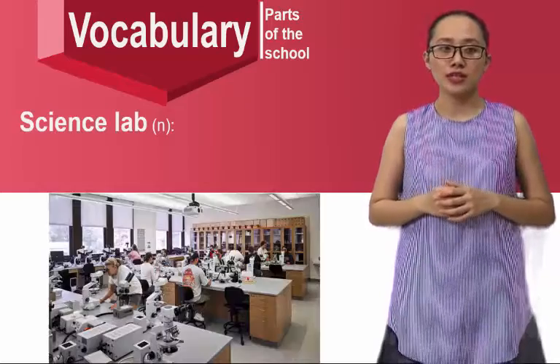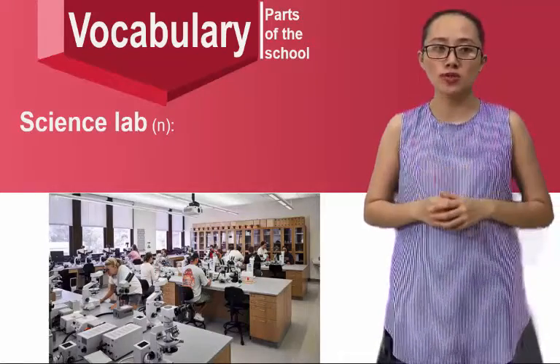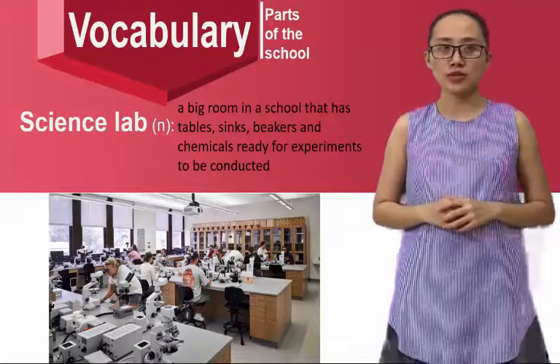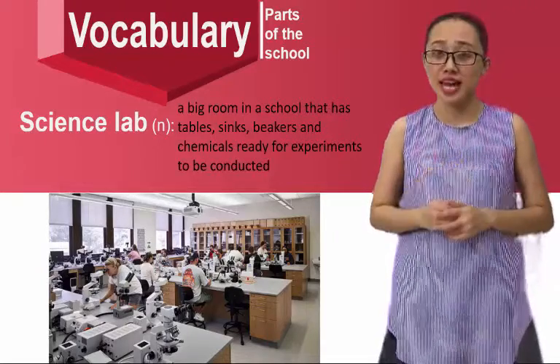Science lab — it's a big room in a school that has tables, sinks, beakers, and chemicals ready for experiments to be conducted.